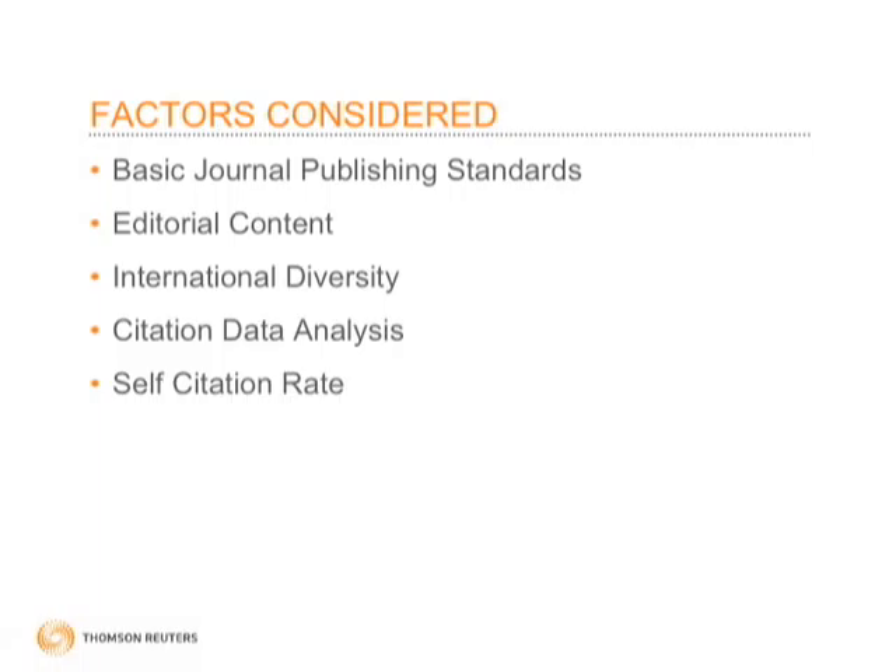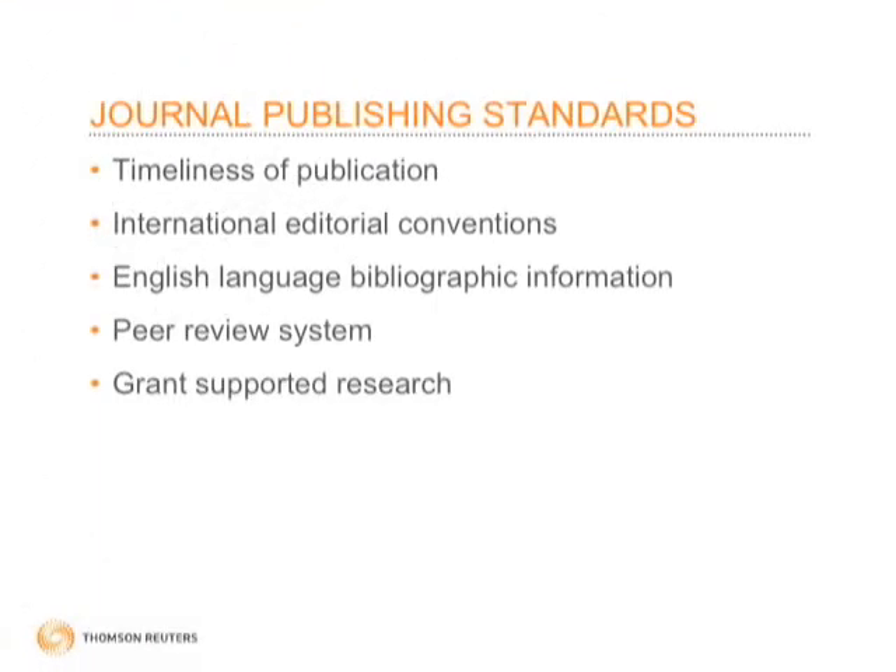Timeliness is really critical — the journal must be amassing a steady flow of papers and meeting its publication schedule. The content must be peer reviewed; this is extremely important and one of our key criteria. We look for English language bibliographic information, and if there's funding information in support of the research, we encourage authors to include that.